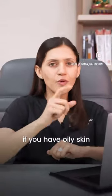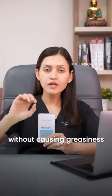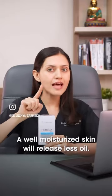Four serums you must try if you have oily skin. Hyaluronic acid — this moisturizes your skin without causing greasiness. A well-moisturized skin will release less oil.